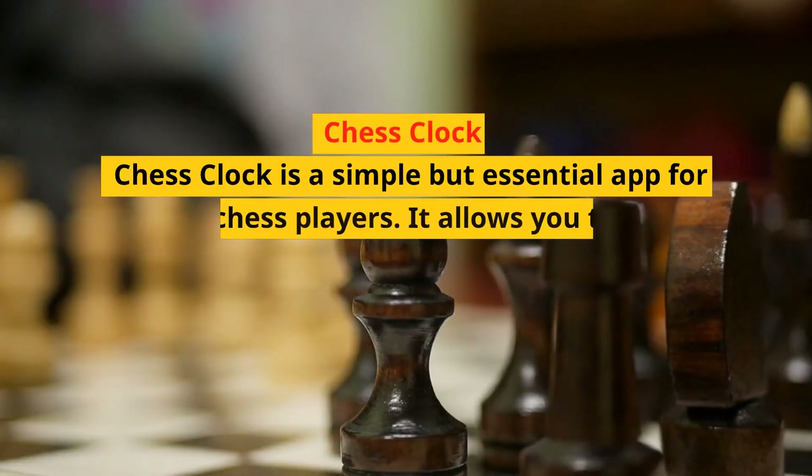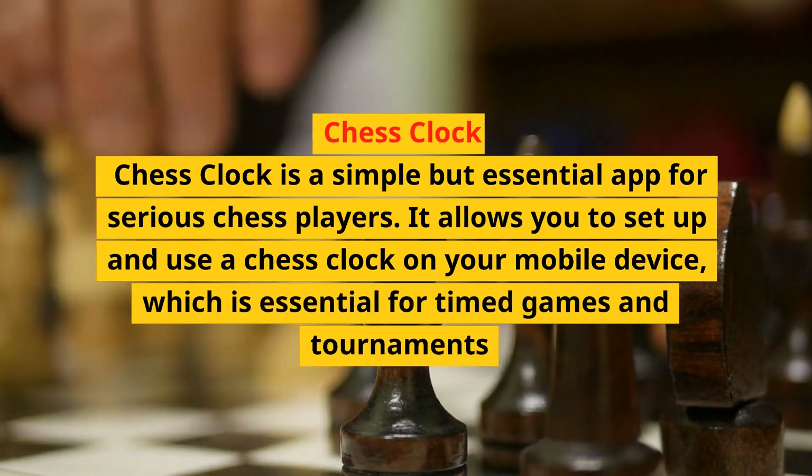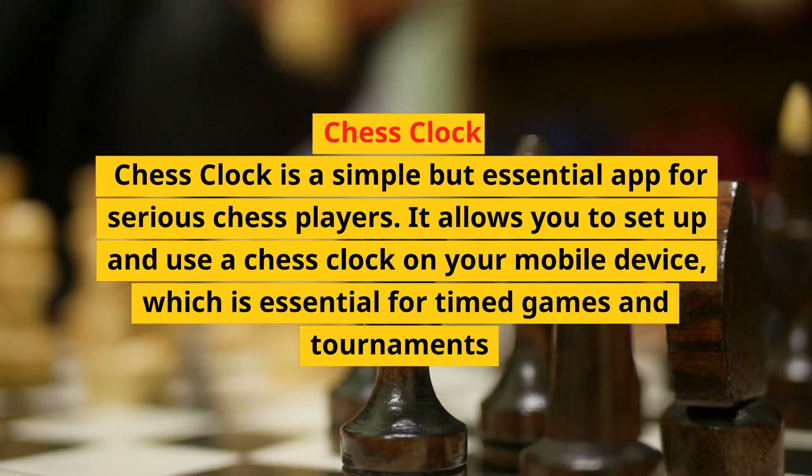Chess Clock is a simple but essential app for serious chess players. It allows you to set up and use a chess clock on your mobile device, which is essential for timed games and tournaments.